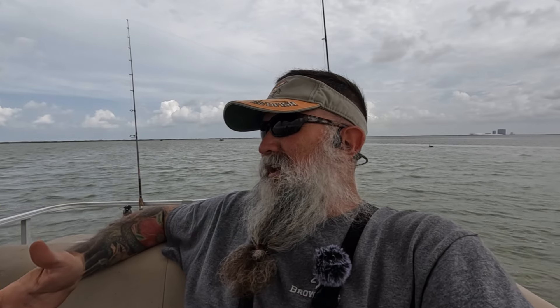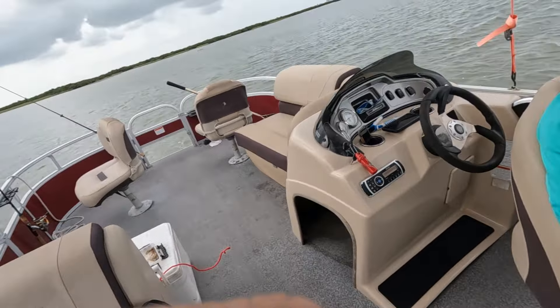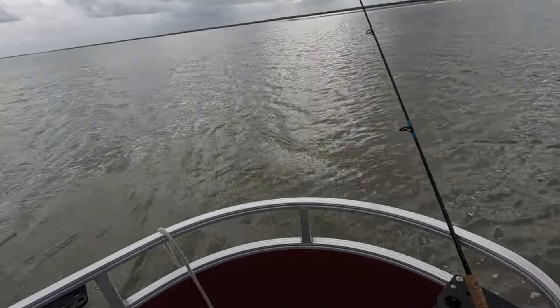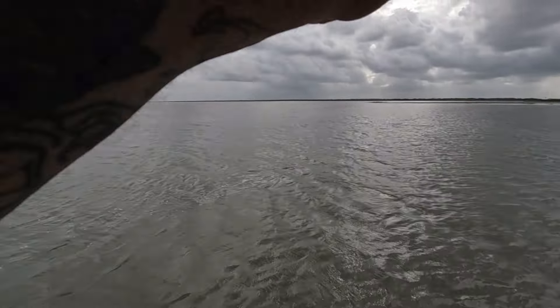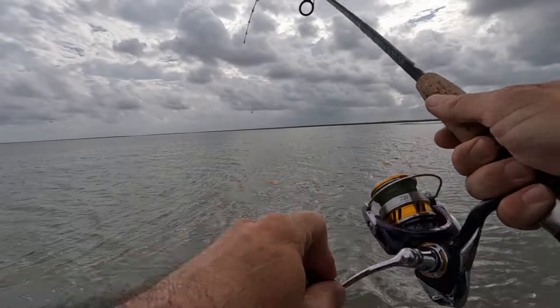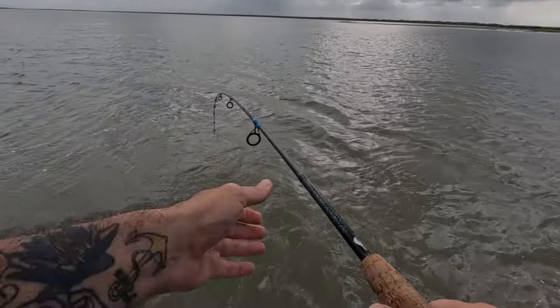We came out to South Bay because we're hungry, craving fresh fish. We said, let's go try those black drum again. We got here in about five minutes and hit four already. Check these out — these are the four we got. Actually Gerald got four, and I'm getting a bite over there right now. I don't think that's a black drum because the rod didn't bend a lot.